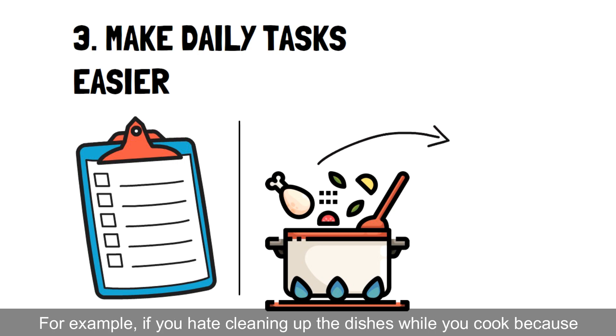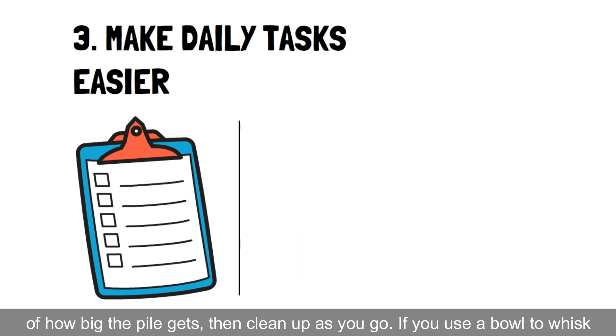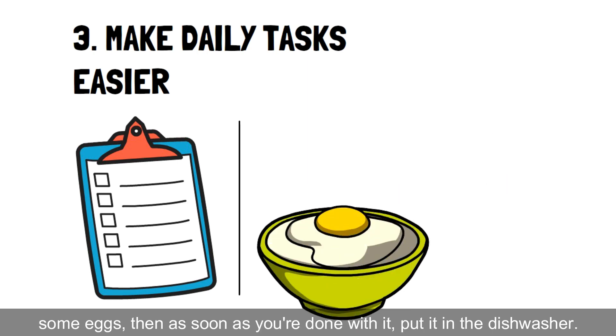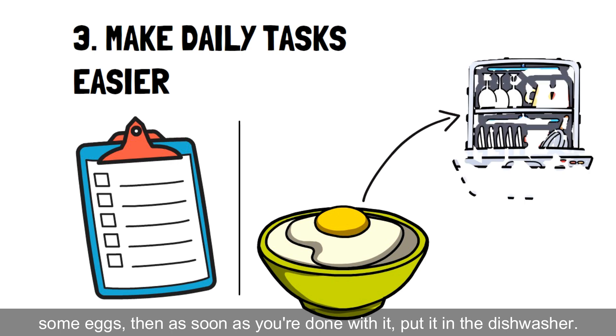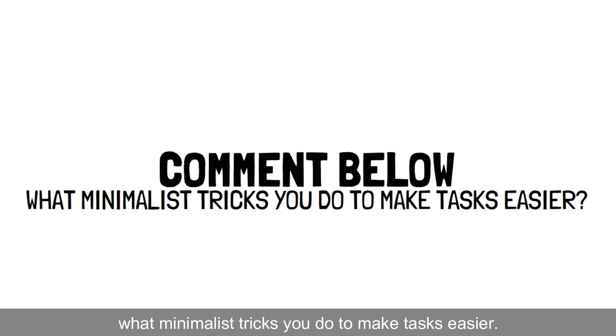For example, if you hate cleaning up the dishes while you cook because of how big the pile gets, then clean up as you go. If you use a bowl to whisk some eggs, then as soon as you're done with it, put it in the dishwasher. There are many other tedious tasks out there, so let us know in the comments what minimalist tricks you do to make tasks easier.